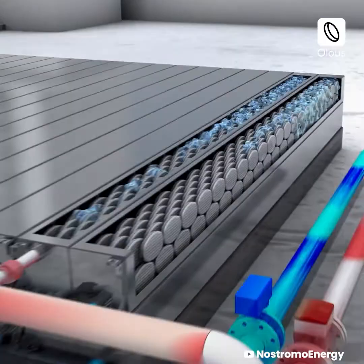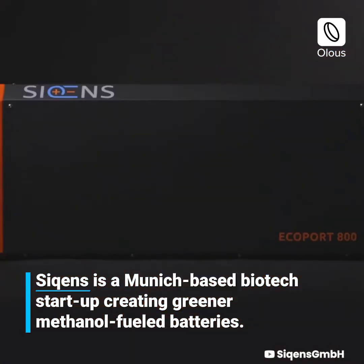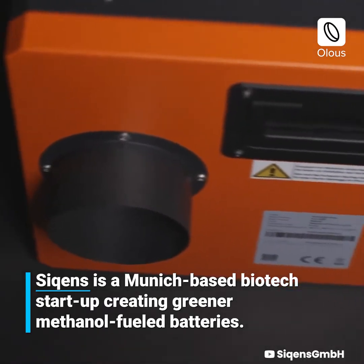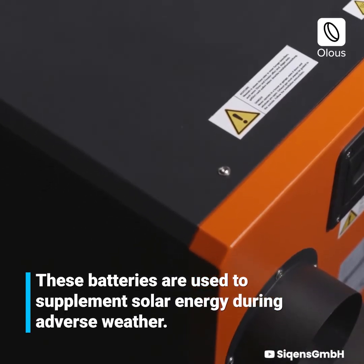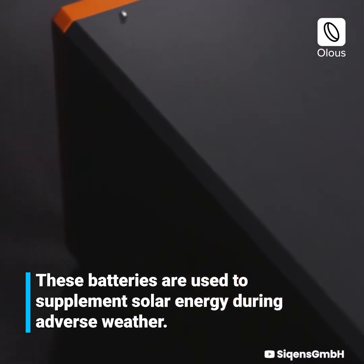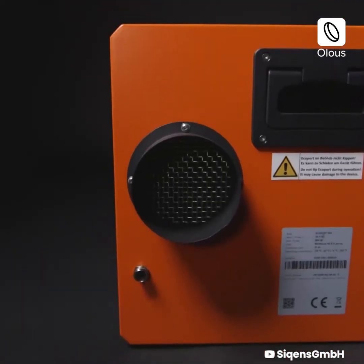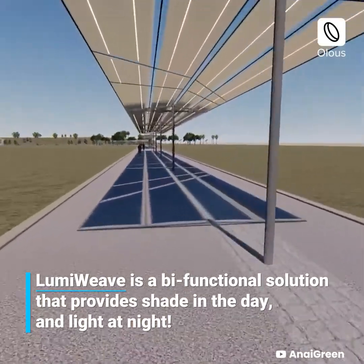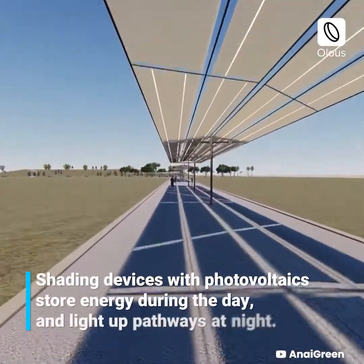Cykins is a Munich-based biotech startup creating greener methanol-fueled batteries. These batteries are used to supplement solar energy during adverse weather.